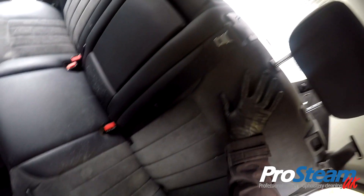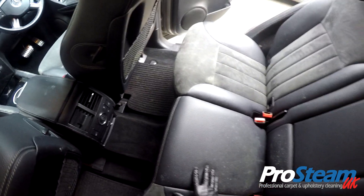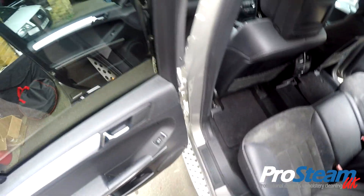I believe this part of the seat is Alcantara, and this part of the seat is leather, so we're going to treat both materials.